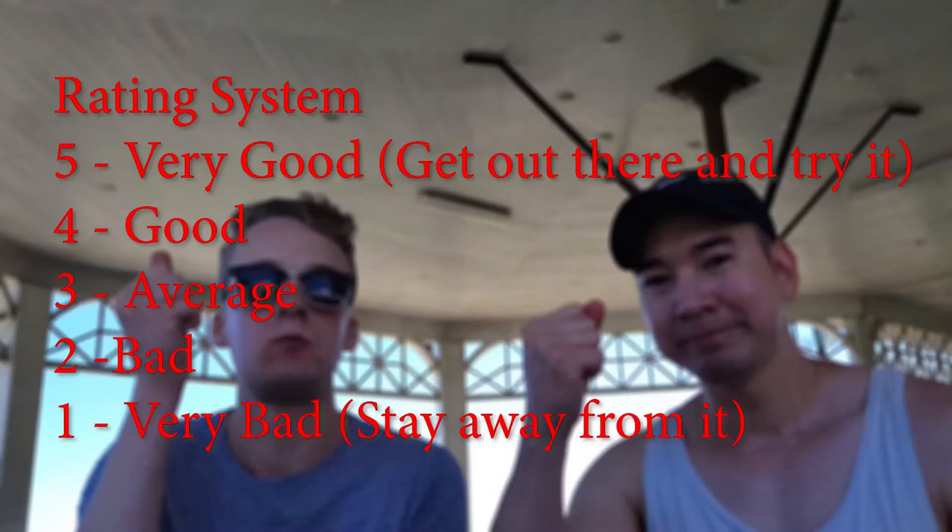First of all, we got some Ensaimada! I love Ensaimada! This is so good! I miss this so much! It's very good! I think it's the margarine and sugar that makes the bread taste much, much better.